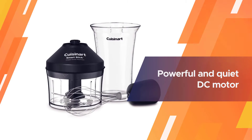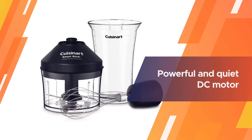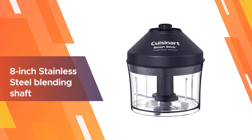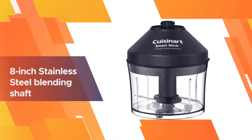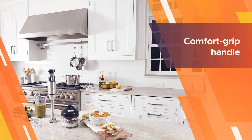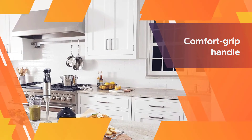Cuisinart may be the most familiar name in food processors, so we're confident in the brand's knowledge of spinning blades no matter what size they are. This immersion blender has a button for continuous or pulse blending and variable speed control, so you can choose exactly the speed that's right — no need to rely on a preset high and low that might not be perfect.